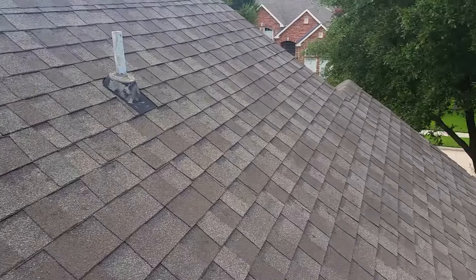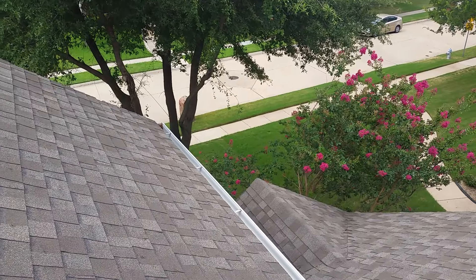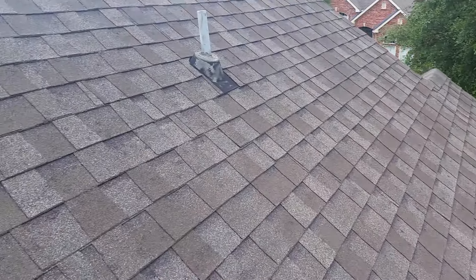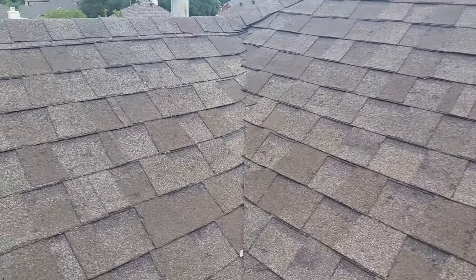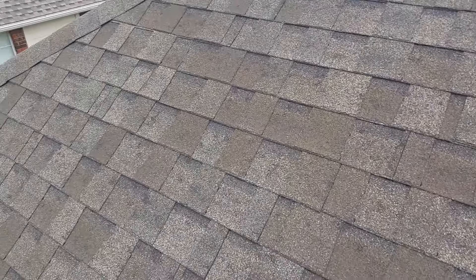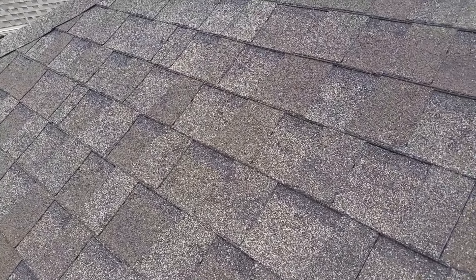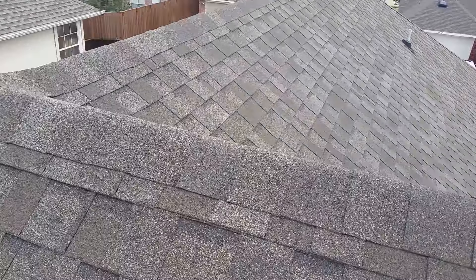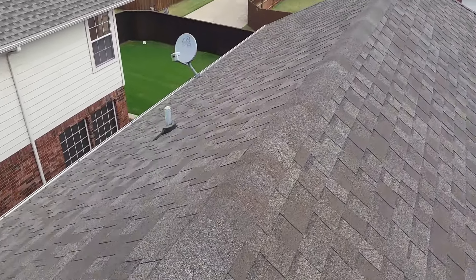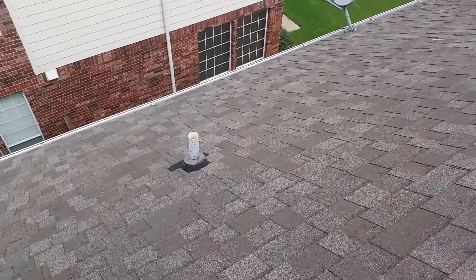Now if you notice how high we are — I'm up on a two-story house with a fairly steep pitch — a lot of home inspectors would not walk a roof like this particular one. So it's really, really important to hire an inspector who's going to walk on the roof. If I wouldn't have walked on the roof, I would have had a really hard time seeing this type of damage with just a pair of binoculars.